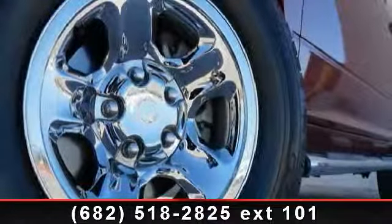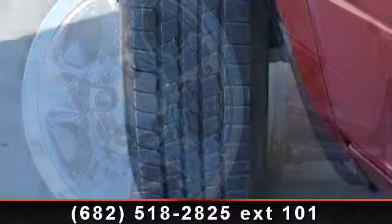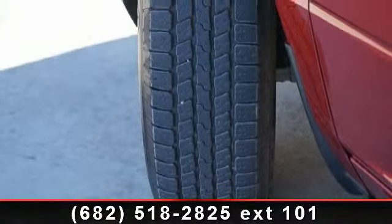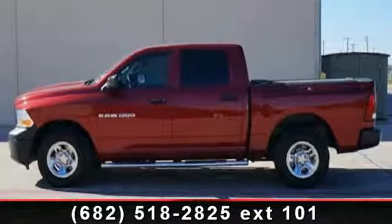Step onto the 2012 Ram 1500. If you are looking for an automobile with great features, look no further. This vehicle comes with a reliable 8-cylinder engine connected to a smooth shifting automatic transmission.